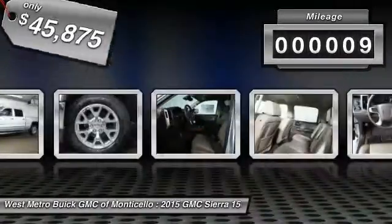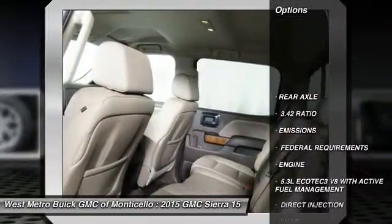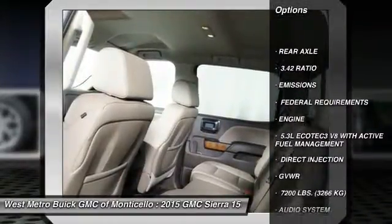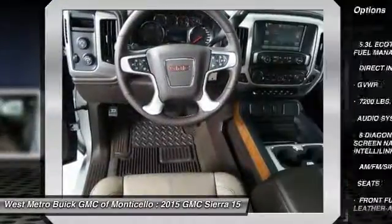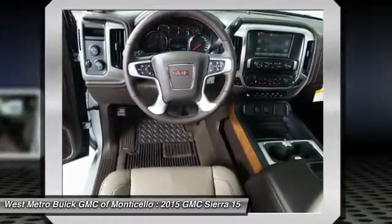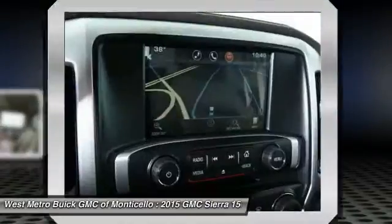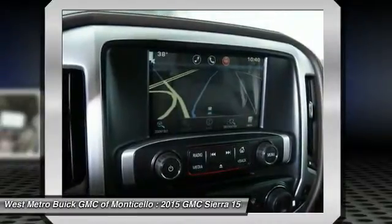This vehicle has less than 100 miles. Here are some of this vehicle's great options: traction control, anti-lock braking system, power passenger seat, four-wheel drive, Bluetooth wireless data link for hands-free phone, front air conditioning, HomeLink garage door opener, power steering, aluminum wheels, and cruise control.